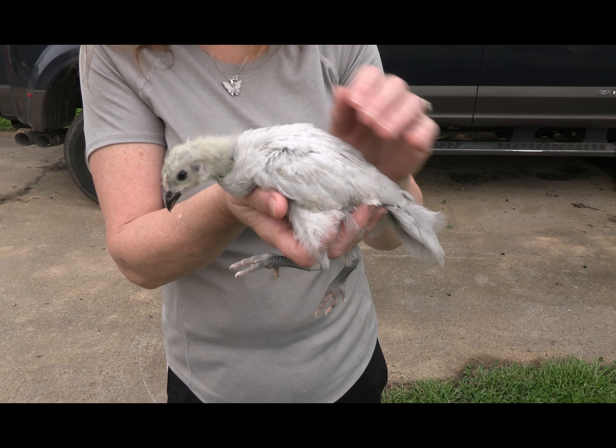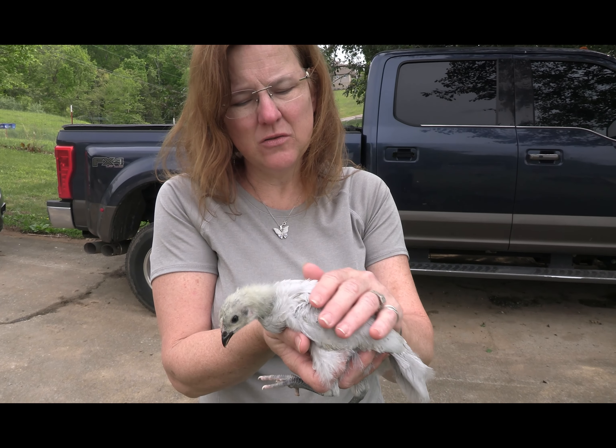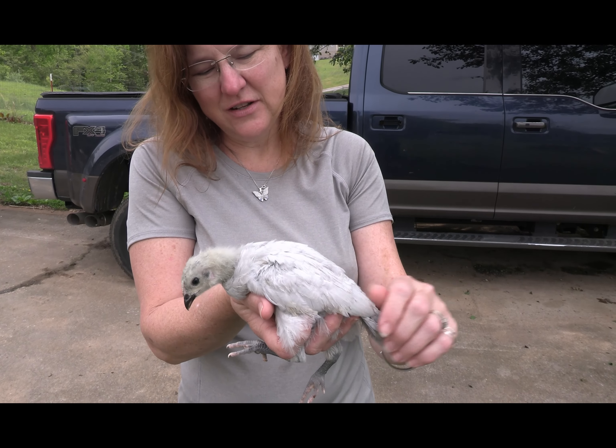This is a lavender Orpington, just a juvenile, but it's similar to the rooster and the hen that we showed you down in the hen house. She's just a little one.